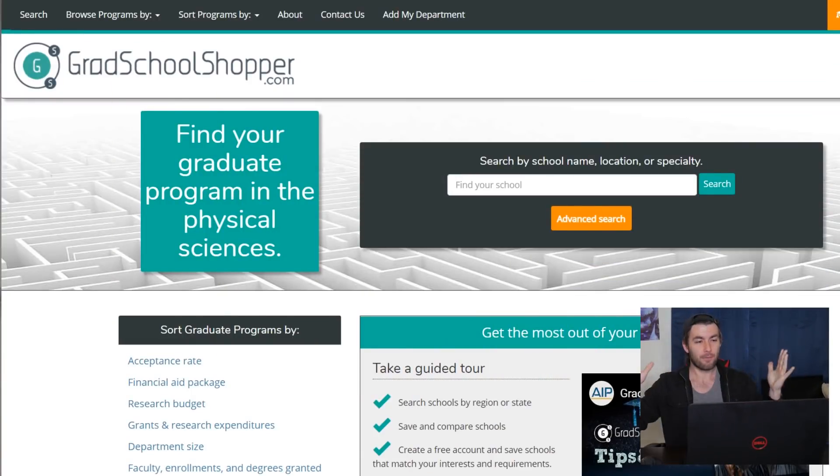The website is gradschoolshopper.com. Let's just take a few minutes to go over how to use it because it's not rocket science. The website is great for physics majors because it's designed for people who want to go to school for the physical sciences, so it also works for people who want to do astronomy or astrophysics. And you can find schools three different ways.